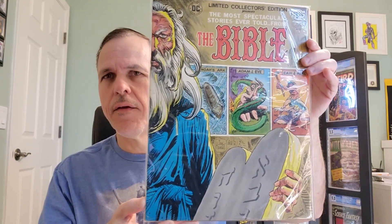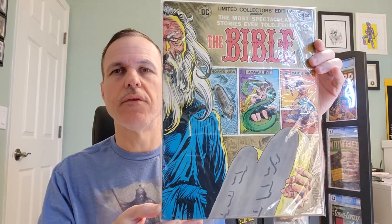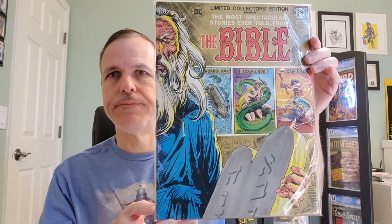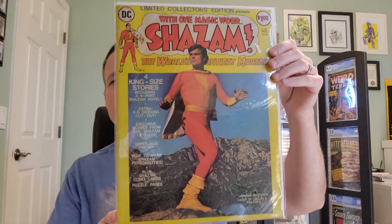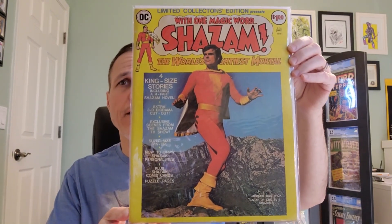These are treasuries, so they're like Life Magazine-sized comics. Next, we have Limited Collectors Edition number C-35 with Shazam from 1975.